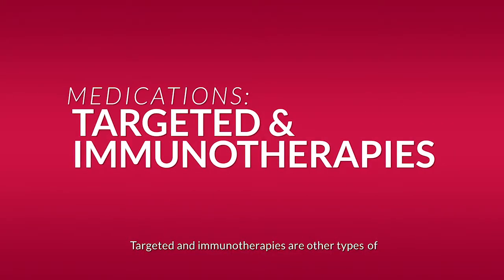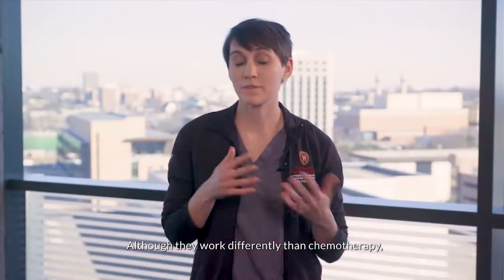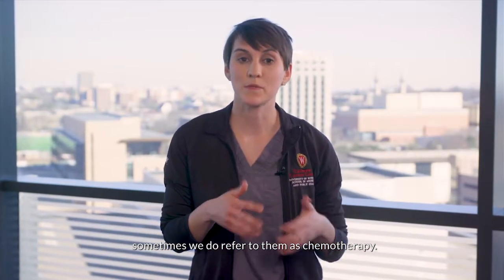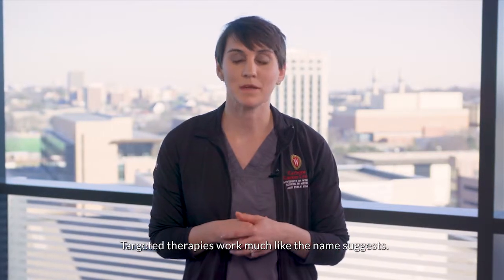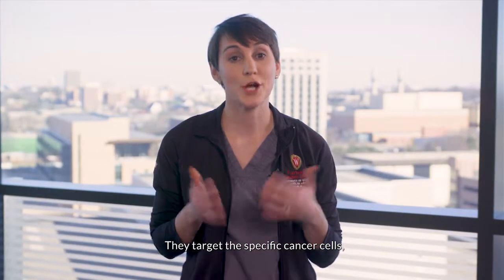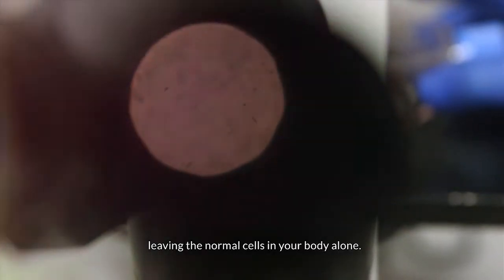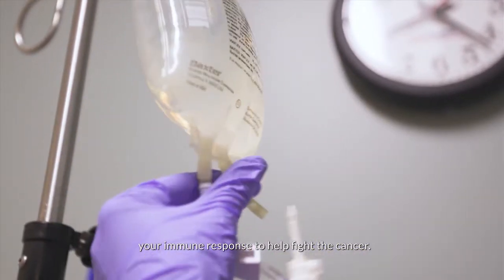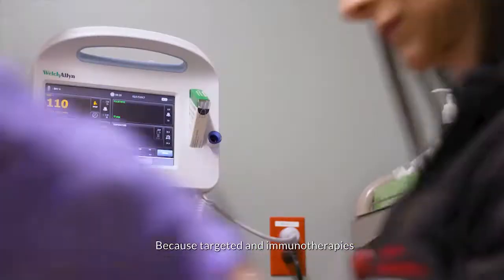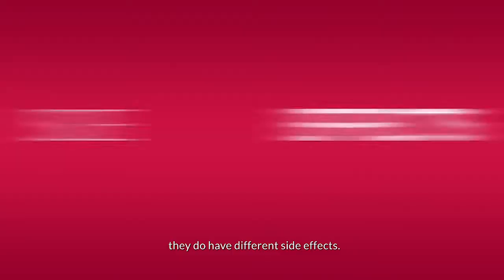Targeted and immunotherapies are other types of medications that we can use to treat cancer. Although they work differently than chemotherapy, sometimes we do refer to them as chemotherapy. Targeted therapies work much like the name suggests — they target the specific cancer cells, leaving the normal cells in your body alone. Immunotherapies either suppress or stimulate your immune response to help fight the cancer. Because targeted and immunotherapies work differently than chemotherapy, they do have different side effects.